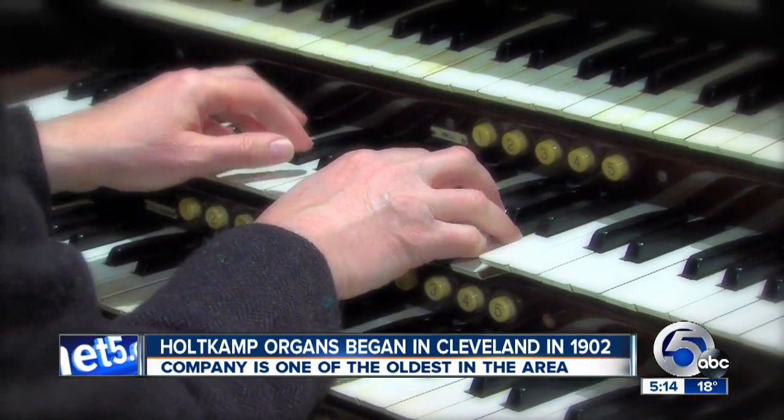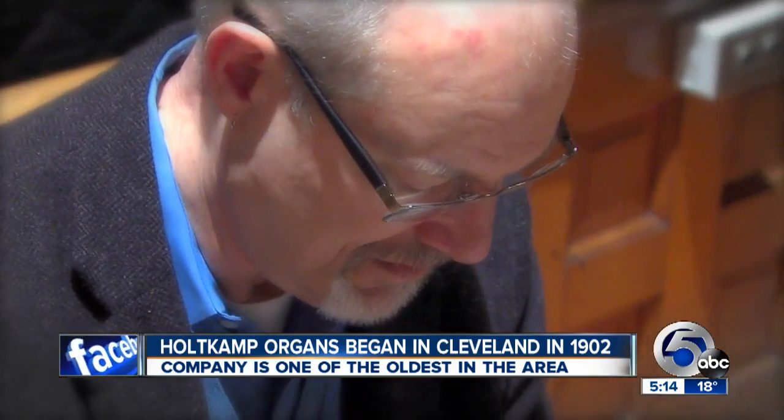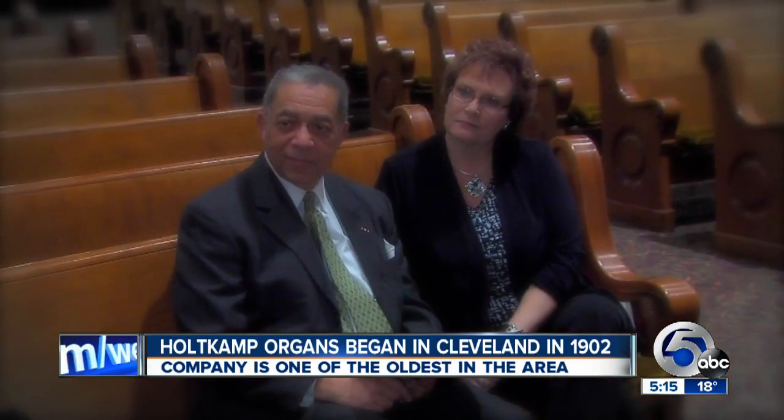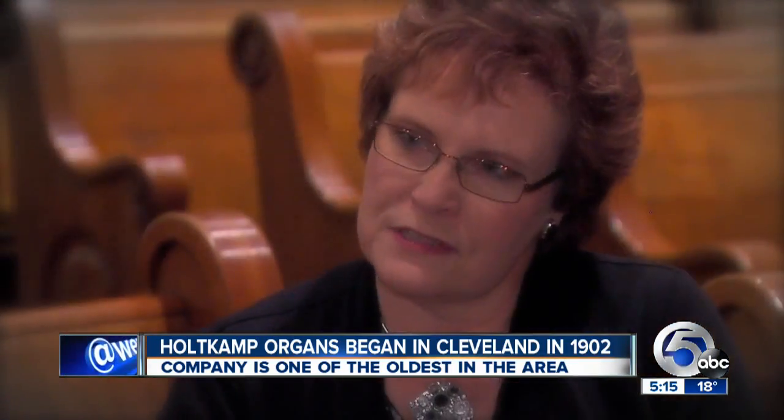The organ at Pilgrim Congregational Church in Cleveland was built in 1894. Nearly a century later, Holtkamp restored it. Interim pastor Reverend Ellen Palmer Marcy relishes the organ sound: it just emphasizes and undergirds the whole message that you're trying to get across in a service.